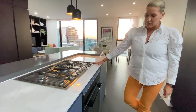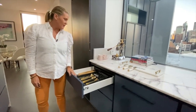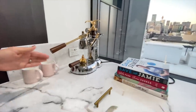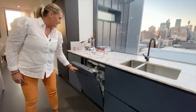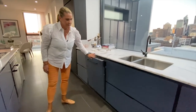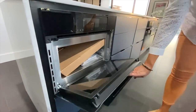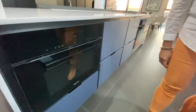So obviously Miele cooktop, Miele oven, got your cutlery over here ready to go. Of course, coffee machine, the cheese board — because we know you're wanting to entertain. Miele integrated dishwasher here. We have another steam oven and speed oven here, brand new. So we've got all your manuals and everything in there ready to go.